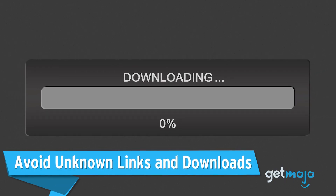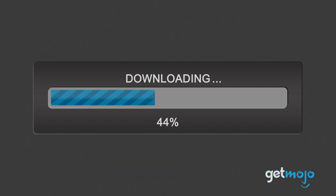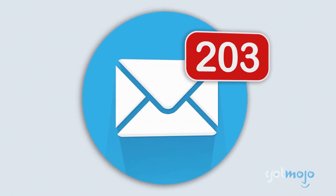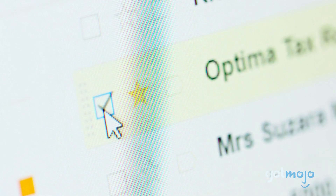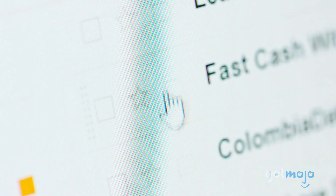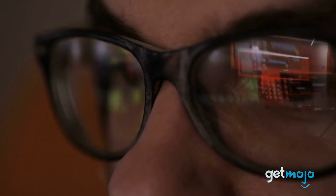Avoid unknown links and downloads. We've all been there – a clickbait link pops up about a celeb or sport, or you receive an email saying you've won a competition, and the temptation to click is unbearable. We would highly recommend that you think twice before clicking. Harmful links to websites or downloads, many of which can give hackers access to your computer, come in various different disguised forms.